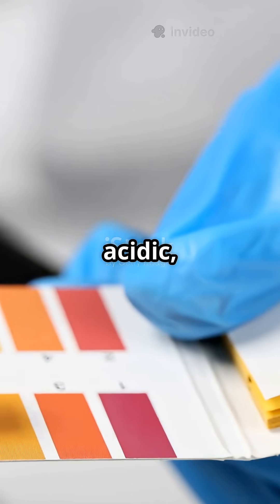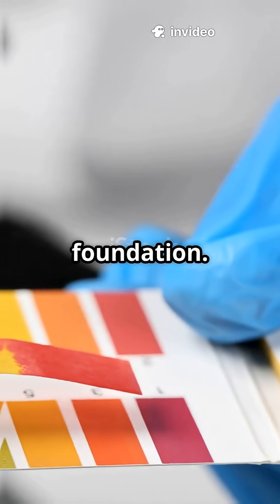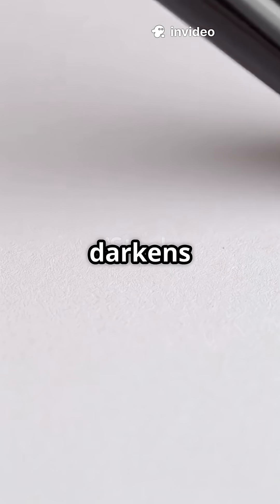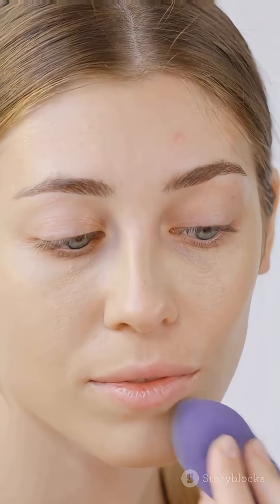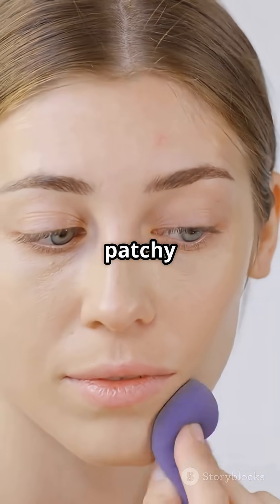When skin is slightly acidic, it reacts with pigments in foundation. This chemical reaction darkens the shade and shifts it toward orange. Excess oil also mixes with the product and breaks down the formula, making the foundation look deeper, patchy, and warmer.